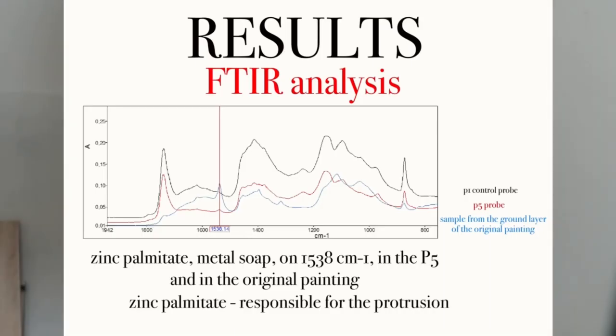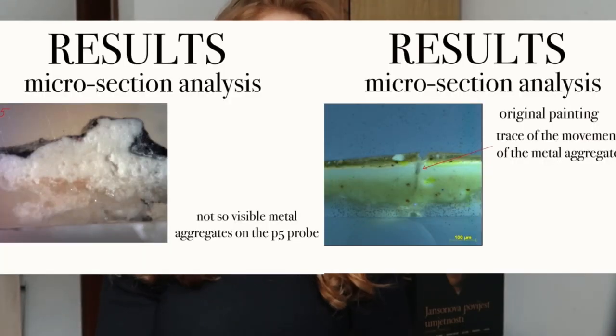FTIR analysis showed the same type of metallic soap — zinc palmitate — present on the probe and on the original oil painting, but microsectional analysis did not give us precise information. We can conclude that there is another factor which is important and caused the protrusion.